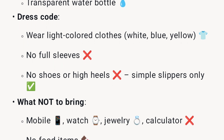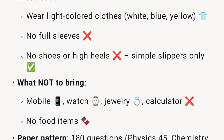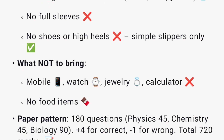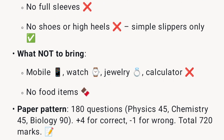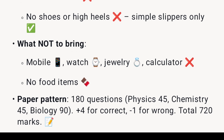Do not bring: mobile phone, watch, jewelry, calculator, or any food items. The paper pattern consists of 180 questions — Physics 45, Chemistry 45, Biology 90. Marking scheme: +4 for correct, -1 for wrong. Total marks: 720.